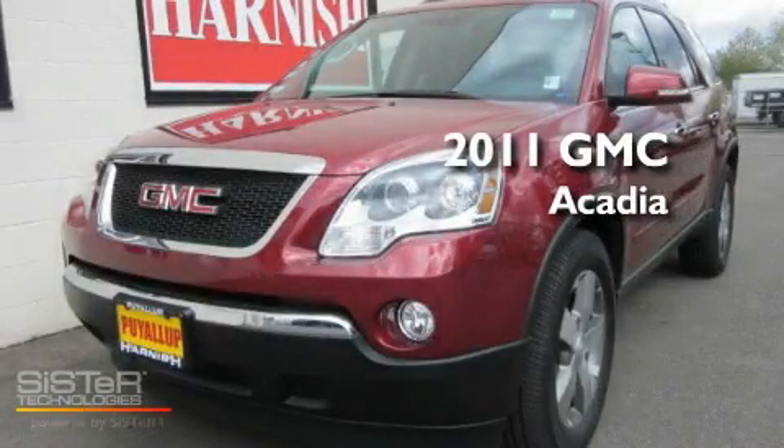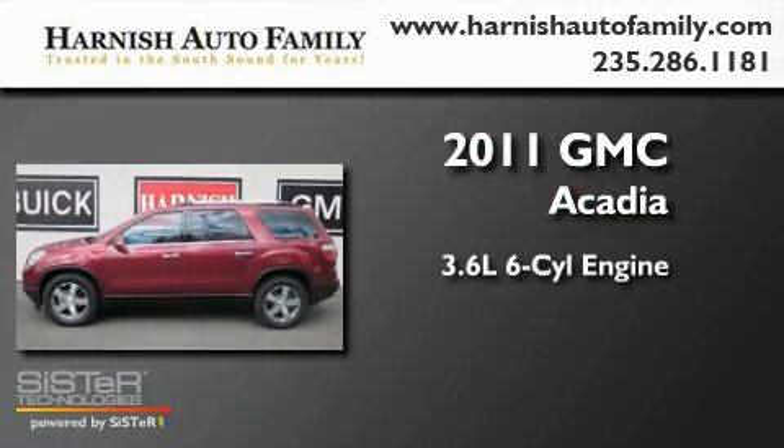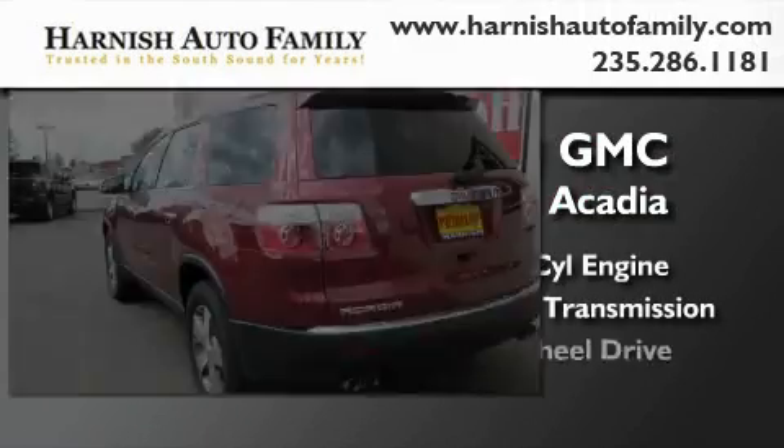This is a brand new 2011 GMC Acadia. It has a 3.6-liter six-cylinder engine, an automatic transmission, and four-wheel drive.